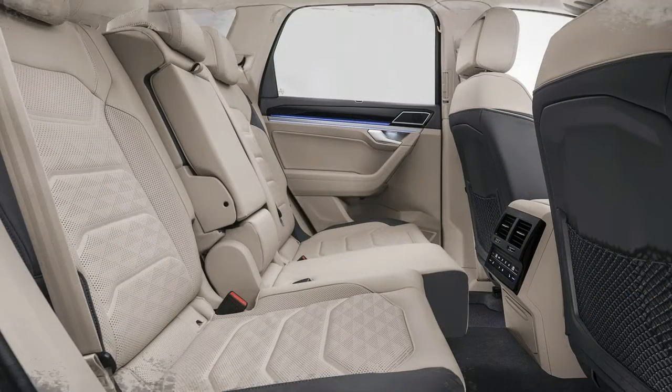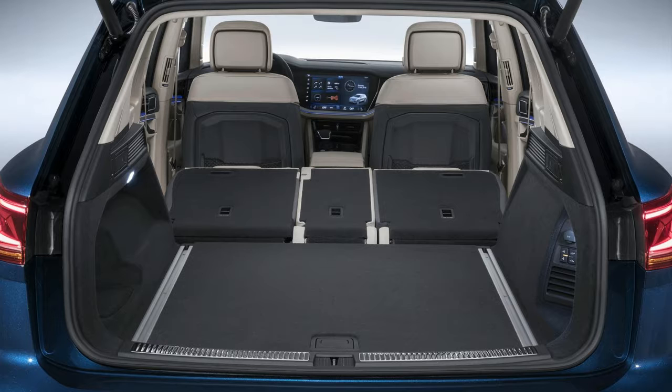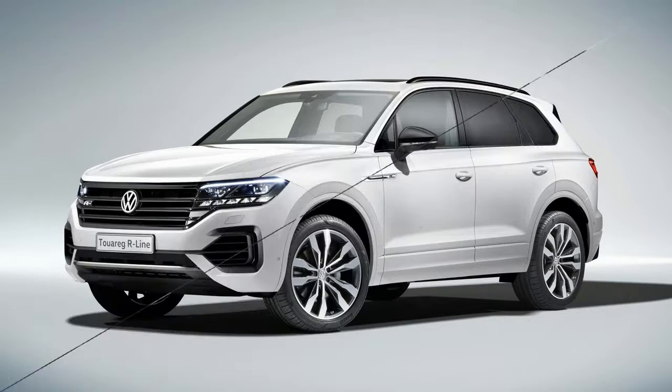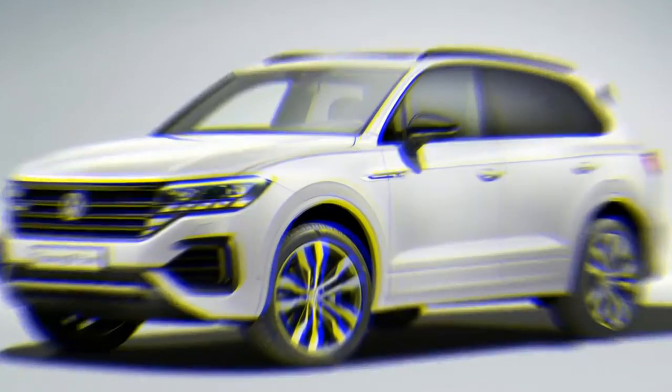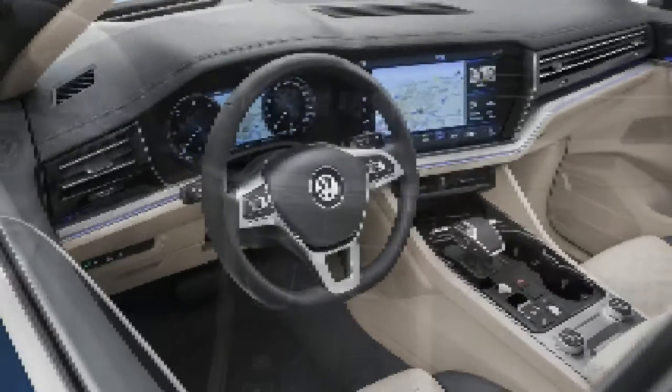The new Touareg adopts a wider, more dynamic look than the outgoing model. It's bigger too — at 192 inches, it's 3.0 inches longer than before. It's also 1.7 inches wider at 78 inches, and 0.3 inches shorter at 67 inches, than the model it replaces.